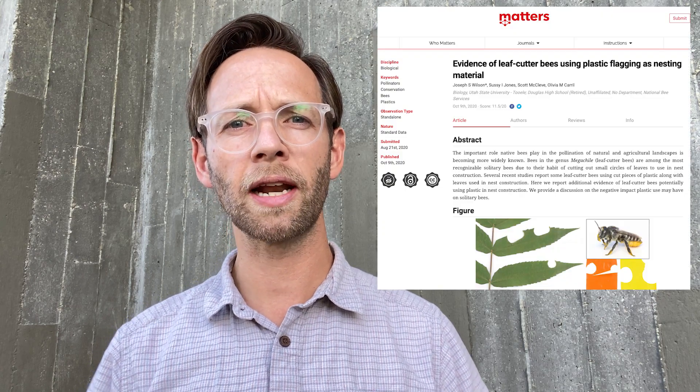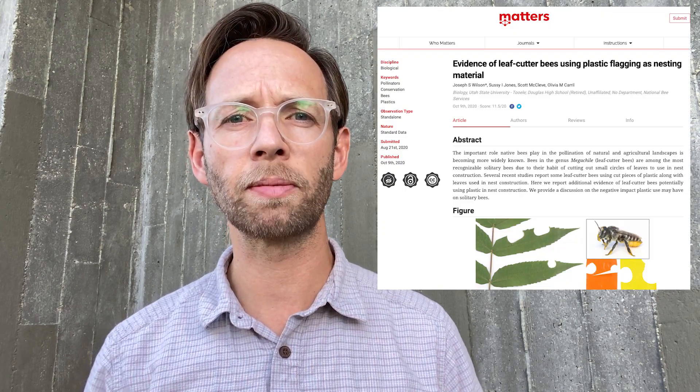If you're interested in this paper, there's a link down in the description where you can read more about it. If you have seen leafcutter bees using plastic, please let me know by leaving a comment or contacting me through social media. Thank you.